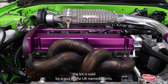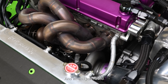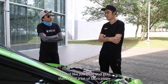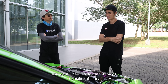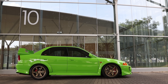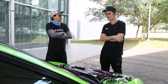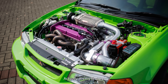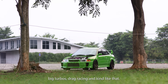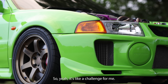The kit is sold by a guy in the UK named Norris, but when you purchase it, it's not plug and play — there's still a lot of fabrication needed to make it work. Where did you learn all this? Actually, it was my first try. Previously I built general EVOs, just big turbos, drag racing, things like that. So it was a challenge for me.